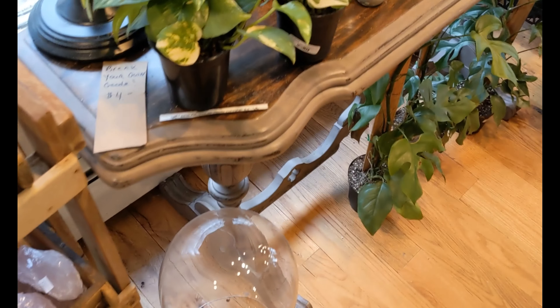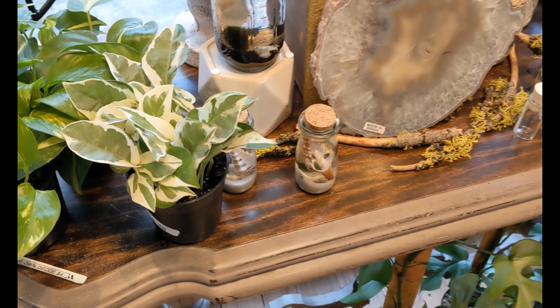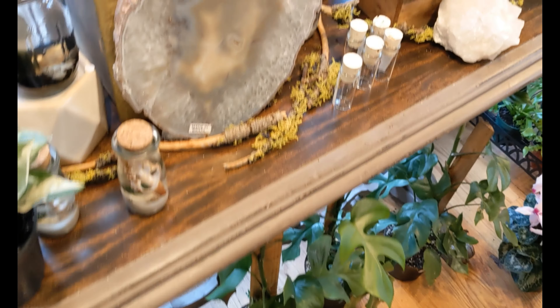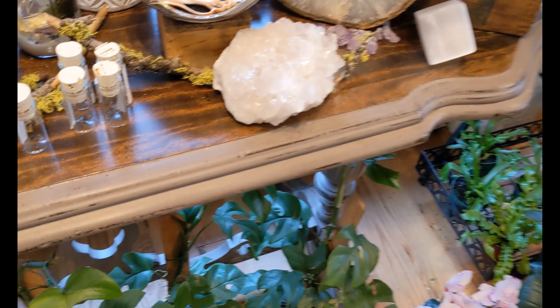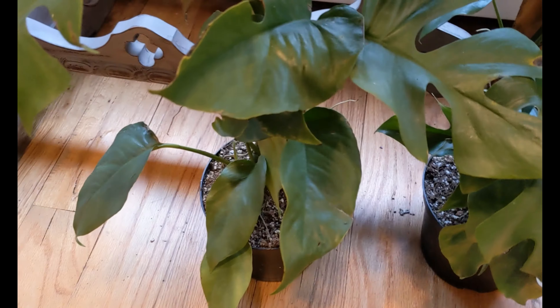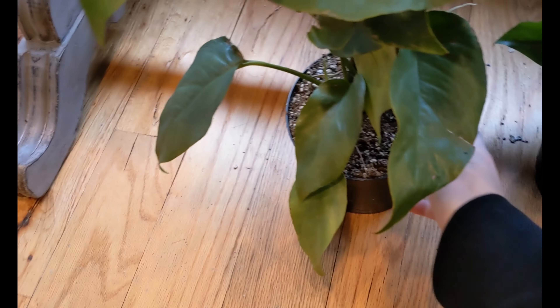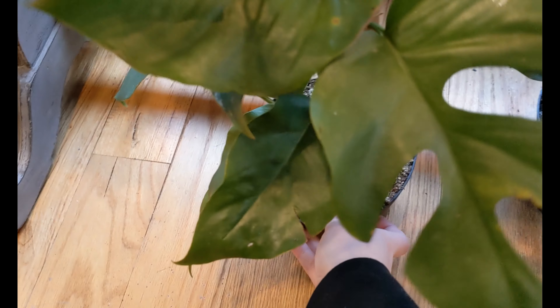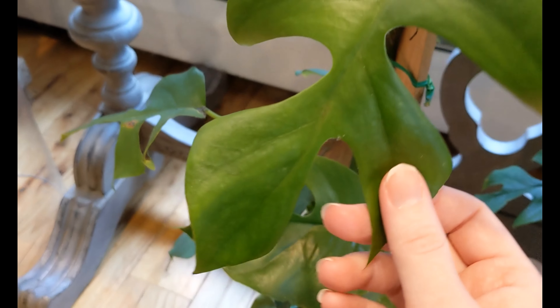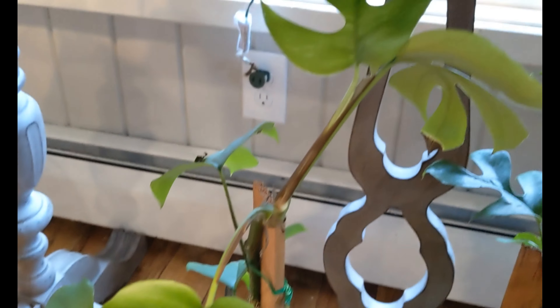They have Pothos — Marble Queen, Crystals — even Monstera Deliciosa. A little damaged, but that's what happens when it comes to winter. Still really nice.